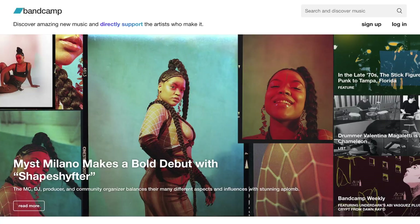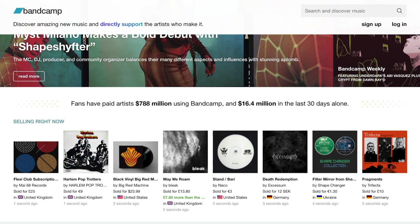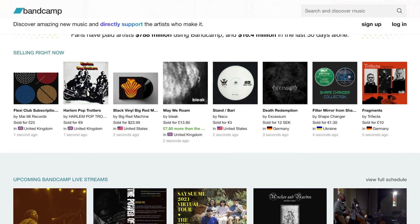For those that don't know, Bandcamp is a platform for musicians where we can sell our music, either digitally or physically, and make money from it.